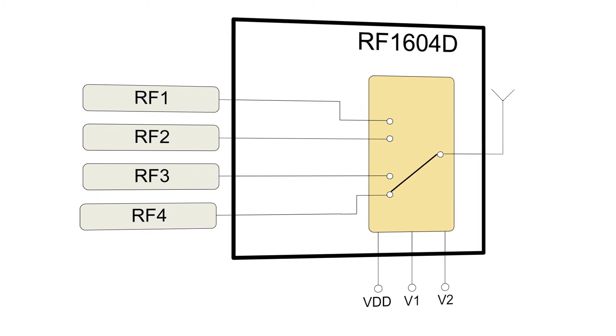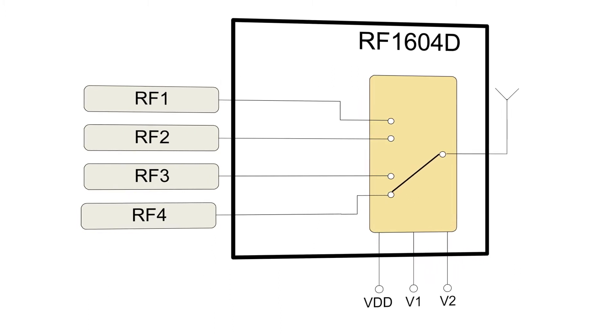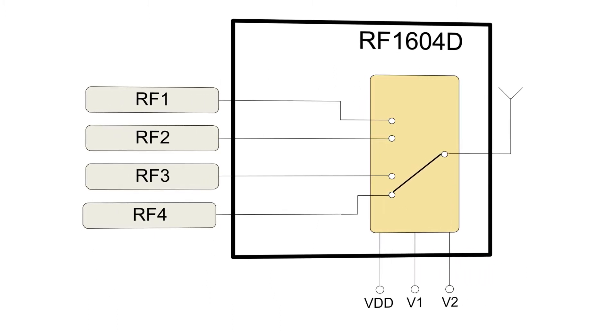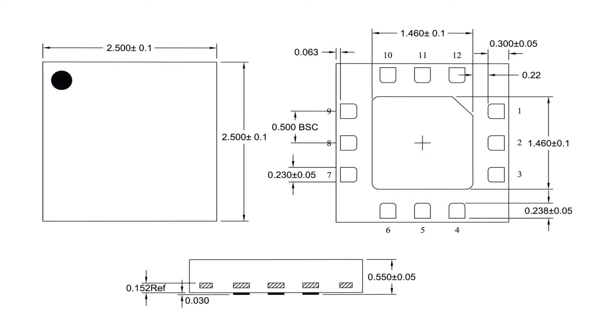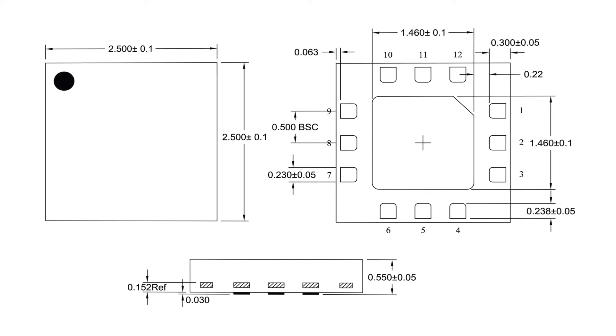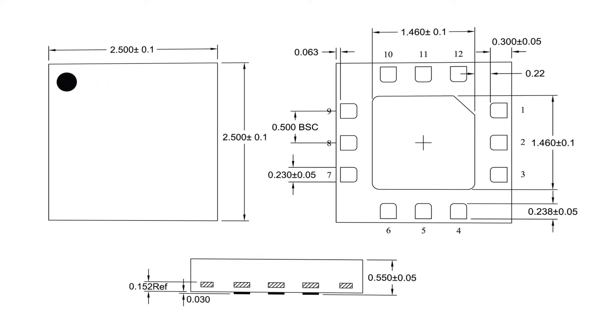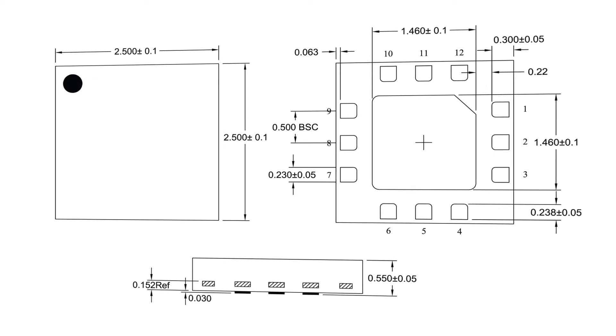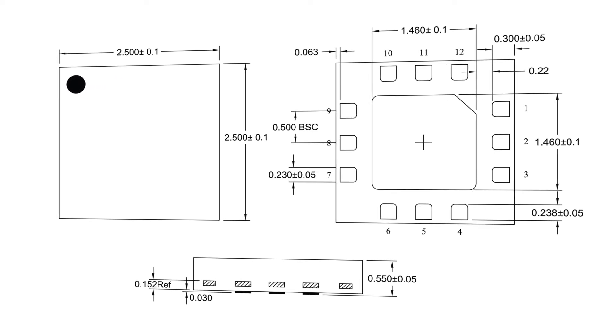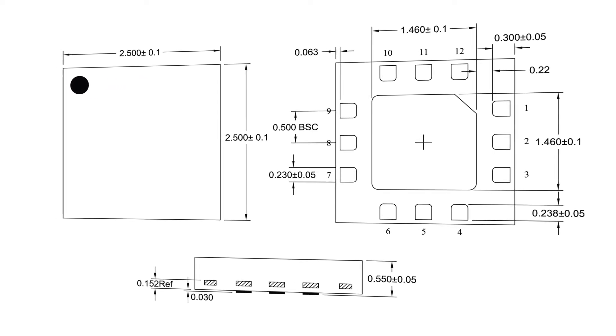Additionally, the RF1604D includes integrated decoding logic, allowing just two control lines needed for switch control. It is packaged in a very compact 2.5 by 2.5 by 0.6 millimeter 12 pin leadless QFN package. No DC blocking capacitors are required on RF paths unless DC is applied externally to the device ports.